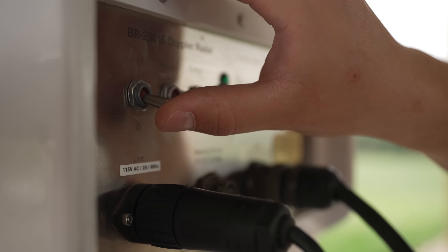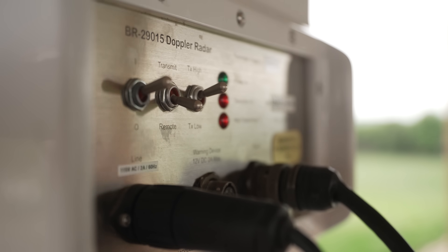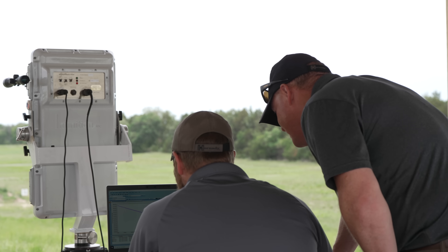We started seeing some strange behavior in bullets every once in a while using our Doppler radar that kind of defied the way it should work. It shouldn't happen that way, but we were seeing it. The data was real and believable. Something was happening that should not be happening if everything was normal.